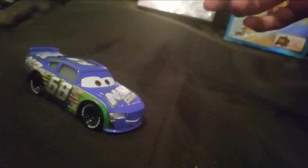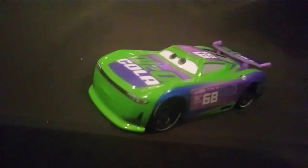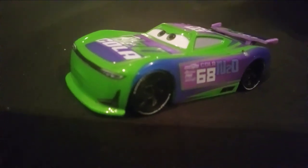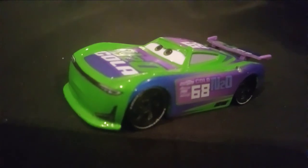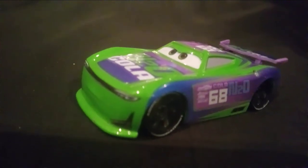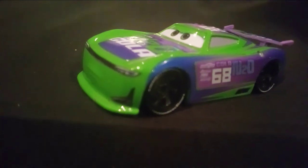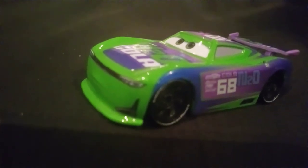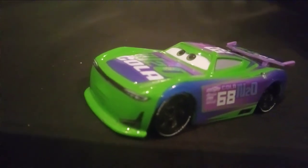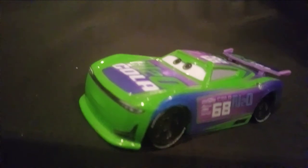Parker Braxton. He was released a couple of times — actually, a lot. He was first released in 2017 as a single, with and without the collector card. And he was released as a single in 2021. I'm not sure if he was released in any multi-packs, and he's not released in any 2-packs.